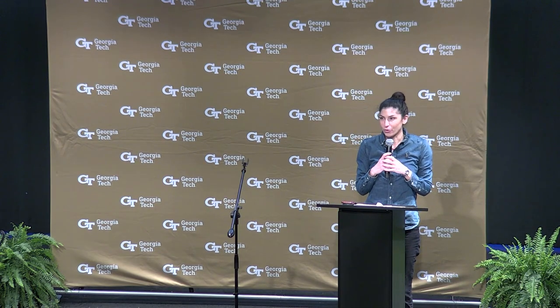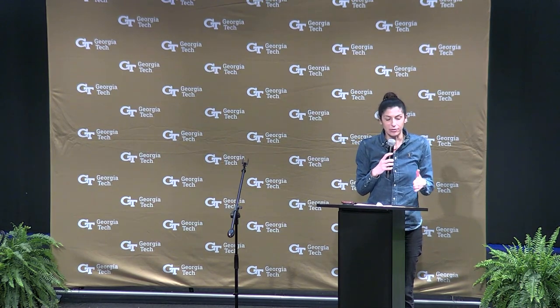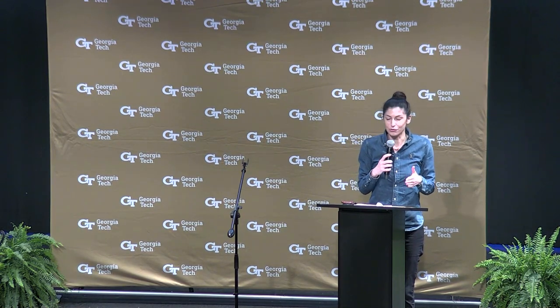I'm Patricia Stathatu. I'm a research faculty at the Renewable Bioproducts Institute here at Georgia Tech. Today I'm going to talk to you about one of my projects on how we can effectively remove trace lead amounts from water in an environmentally friendly and circular manner.